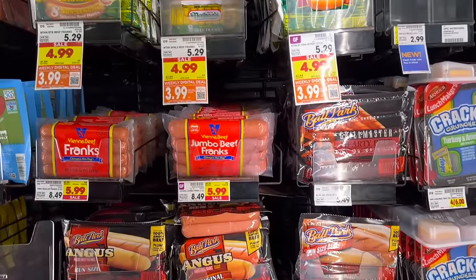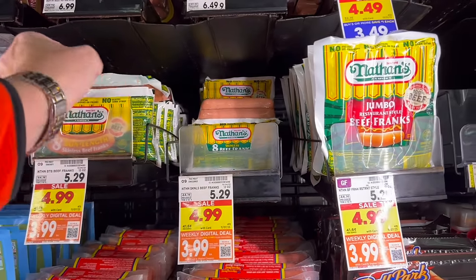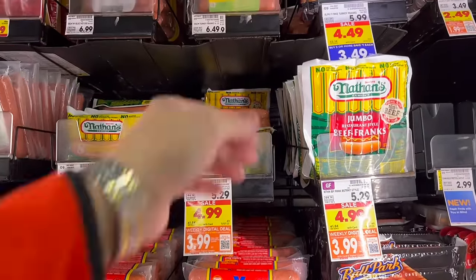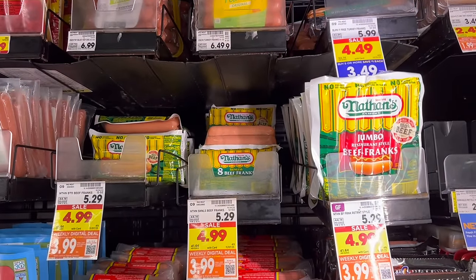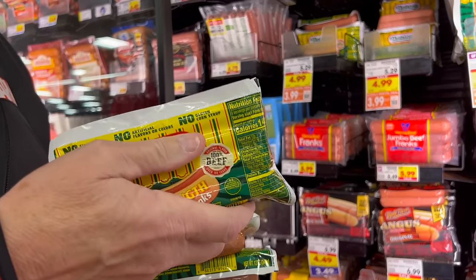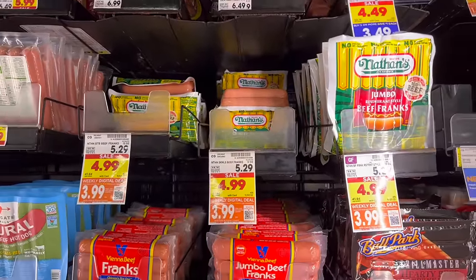Nathan's Hot Dogs — $3.99 for Nathan's. It's not the greatest price but the best price I've seen in a while. We're down to two packs so we're going to stock up because these will freeze. I always get the bun lengths. And I'll say this again — you do not boil Nathan's Hot Dogs. You cook them on a flat grill or in a fry pan, seasoned up with a little bit of butter. That's how Nathan's actually cooks them.